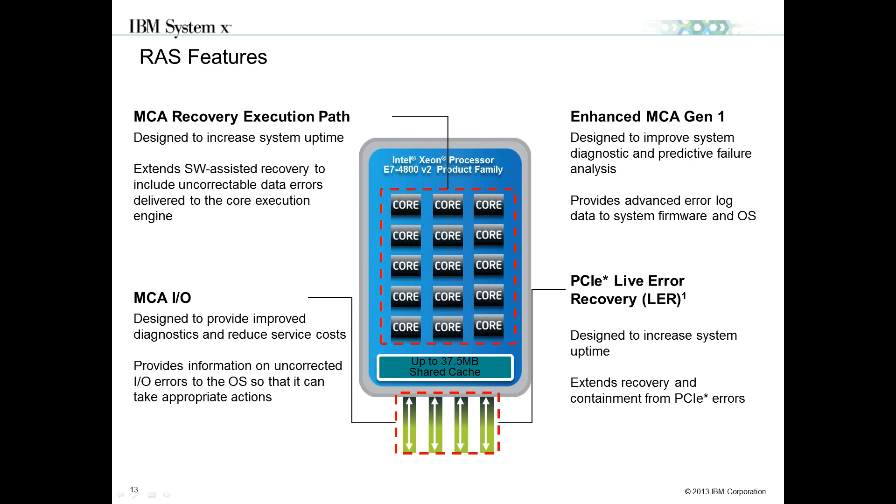MCA is a very unique feature to the E7 family, and it is critical in virtualization workloads. When you're running 100 to 200 VMs, you don't want a DIMM or multibit failure to take the entire host down. With the V2 processor, Intel extended MCA to I/O as well. The PCI Express controller now sits on the processor, so machine check reliability features are built into the processor and the I/O subsystem. Processes pinned to a particular I/O stream may only alert the one specific VM leveraging that I/O stream.